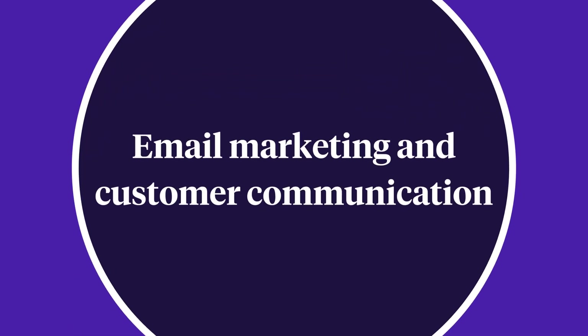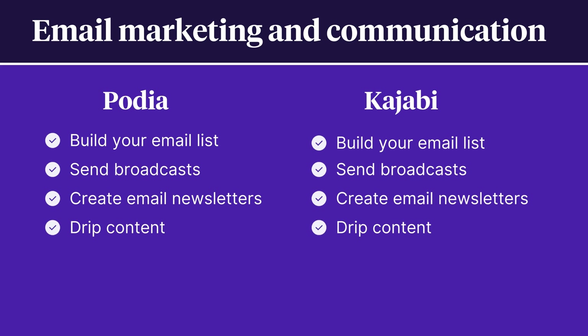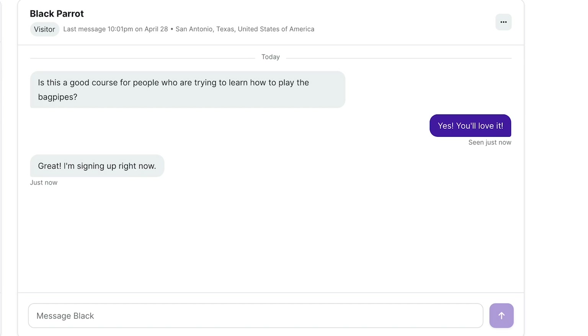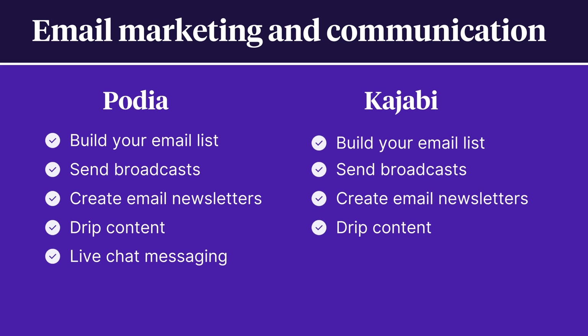For email marketing and customer communications, both Kajabi and Podia allow you to build your email list, send broadcasts, create email newsletters, and drip content to subscribers over time. With Podia's email marketing tool, you can design email sequences and run marketing campaigns all in one place without paying for a separate email service provider. Podia also includes live chat messaging with customers on all plans, even the free plan. In addition to basic email marketing, Kajabi includes a sales funnel feature called Pipelines, but there's no way to chat directly with customers as they don't offer a live messaging feature.